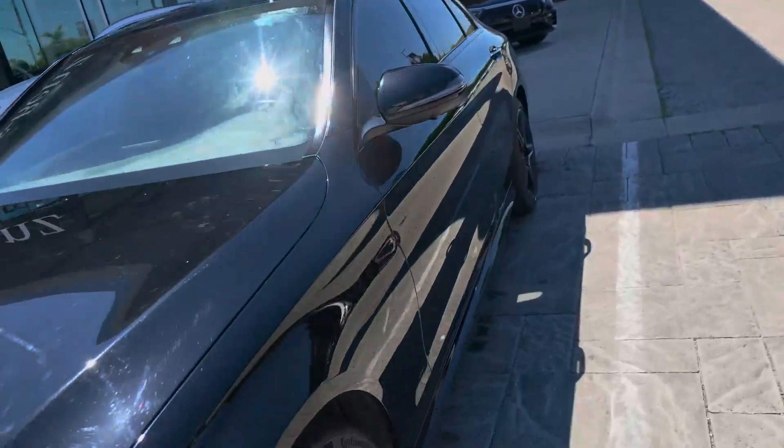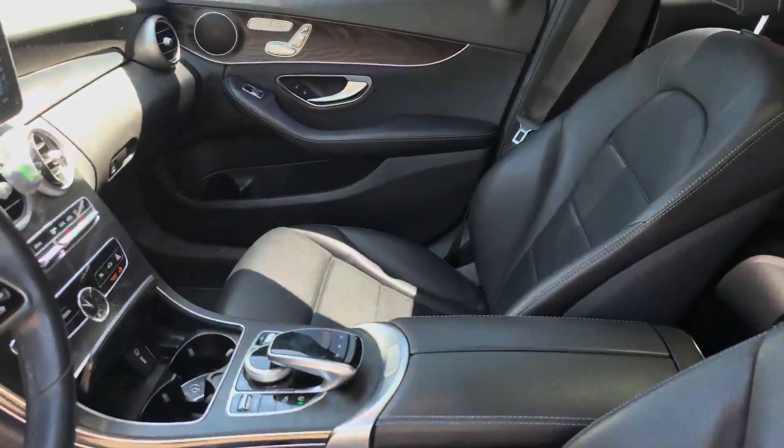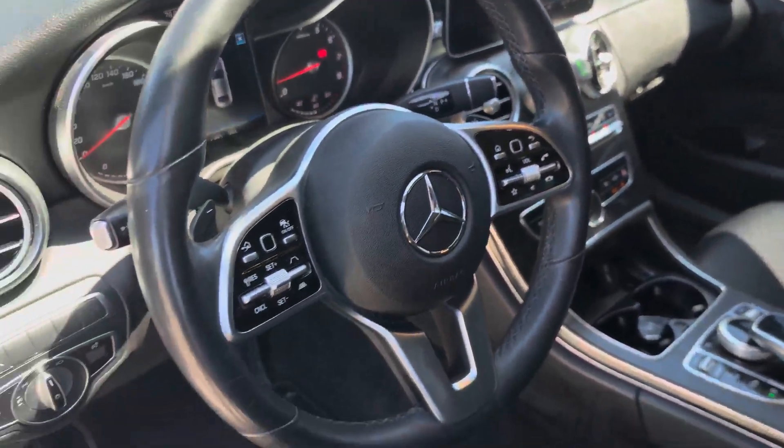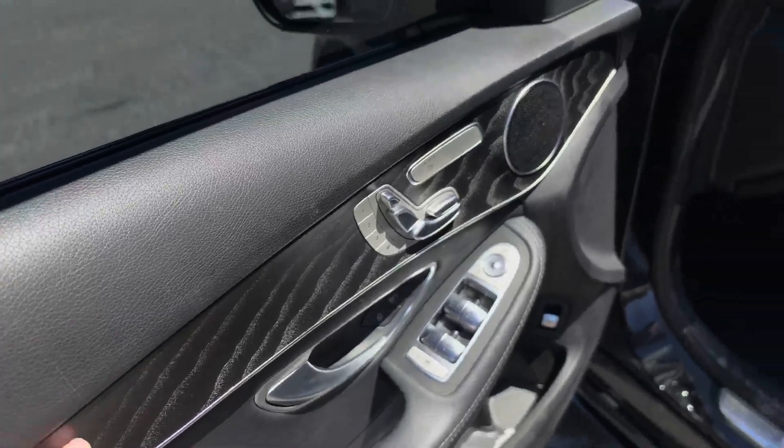Then we look at the inside. Beautiful. Heat seat, heat steering wheel, and open-pore oak wood trims.